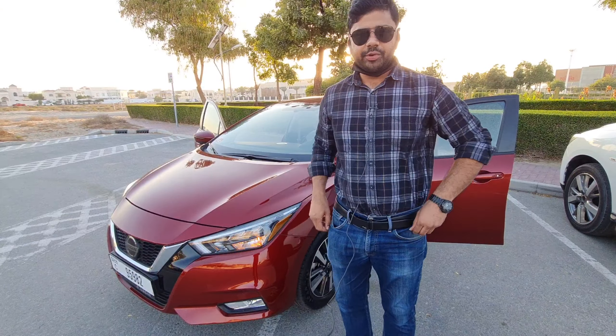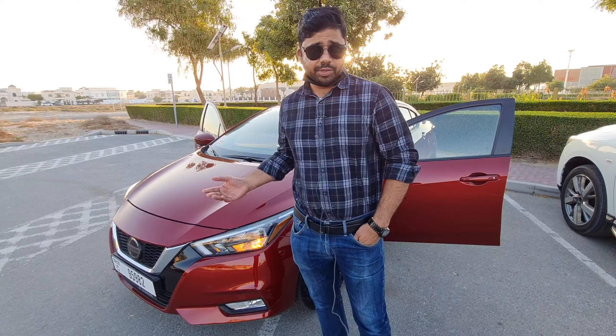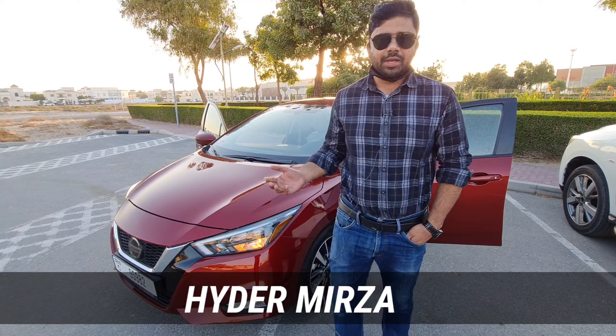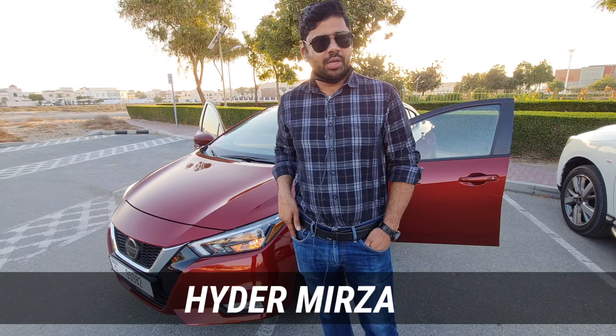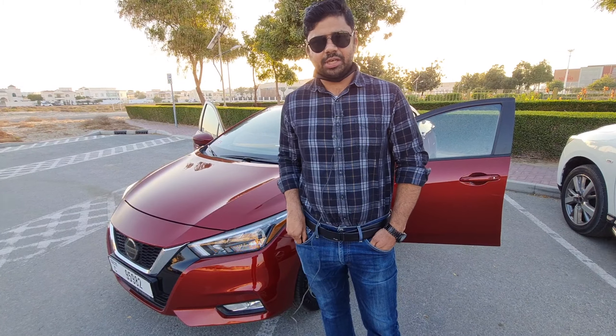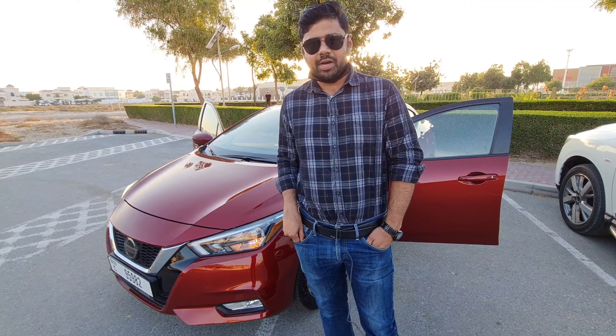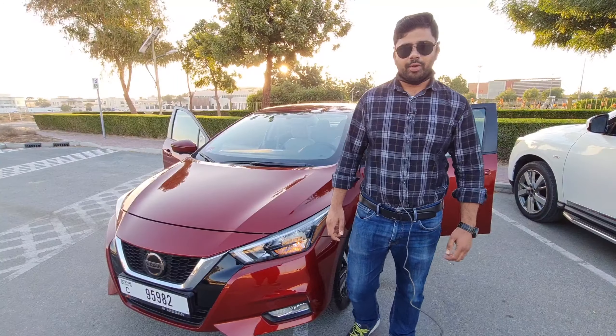This is the all-new Nissan Sunny 2021, which is sleeker, sportier, more powerful, and more fuel efficient. You're watching MHV Auto Vlogs, and if this is the first time you're visiting our channel, be sure to like, share, and subscribe and hit the bell icon to be part of our notification squad.